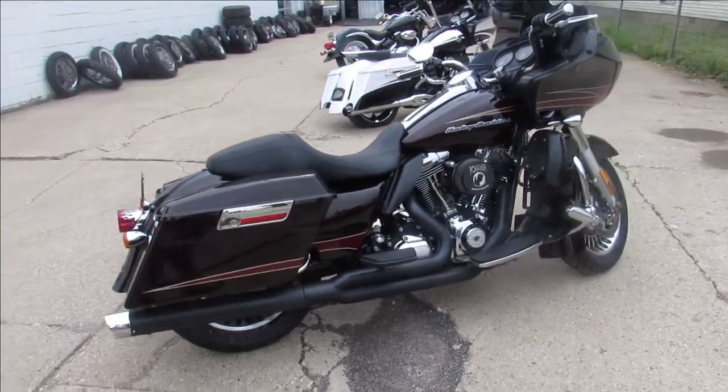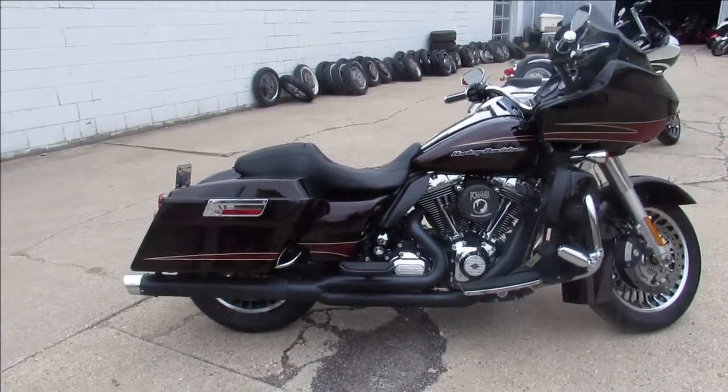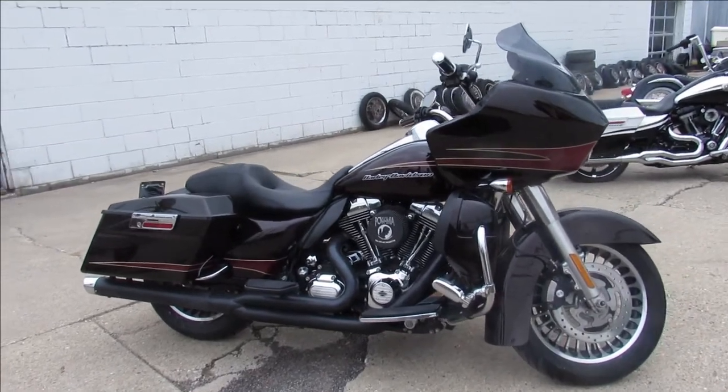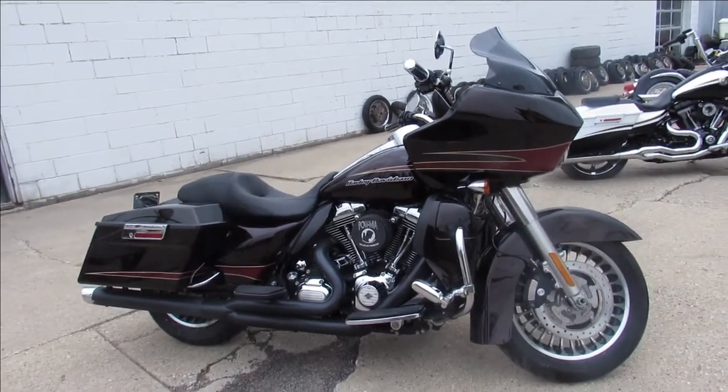Buy it with confidence guys, this is the one — 2011 Road Glide, only $13,999. Give us a call, we'll get it done: 810-648-9500.